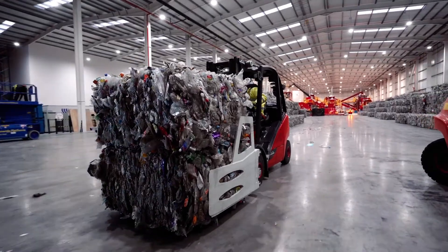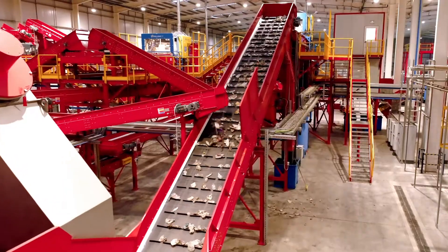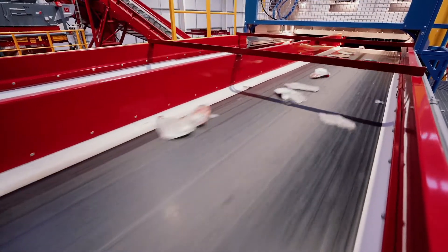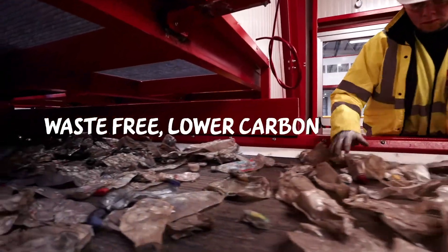Our plastic bottles are valuable — they're only waste if you waste them. When recycled properly, they can play a sustainable role in modern life; they can help us shape a waste-free and lower carbon future.